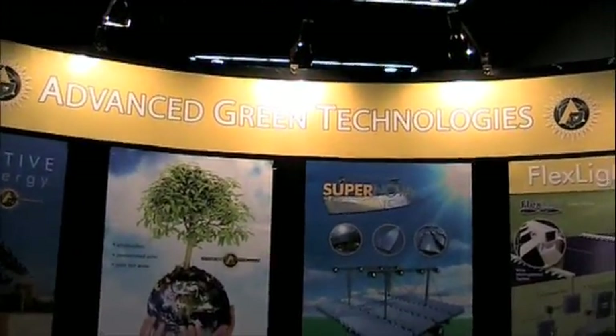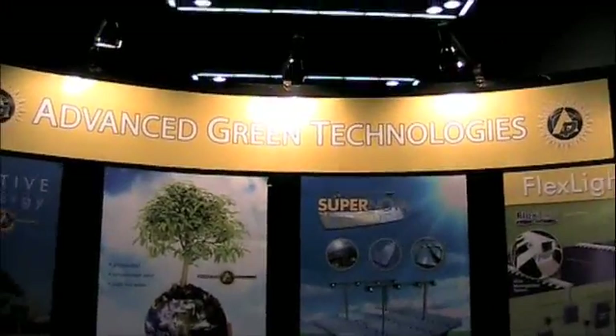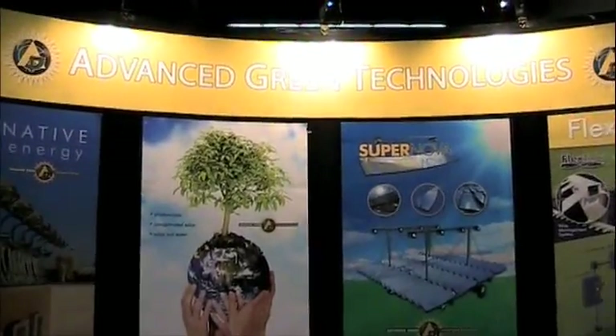Colin Johnson here at Advanced Green Technologies, where they assemble solar panels from thin film modules. They're located in Fort Lauderdale, Florida. I'm going to interview Gene Ocum, who's going to tell us how it works.